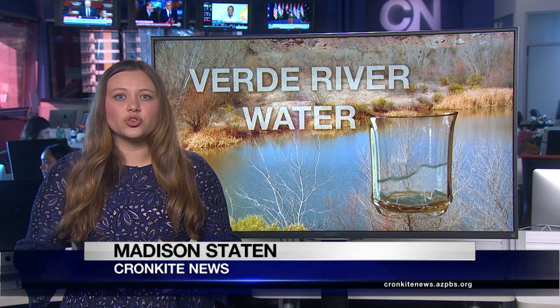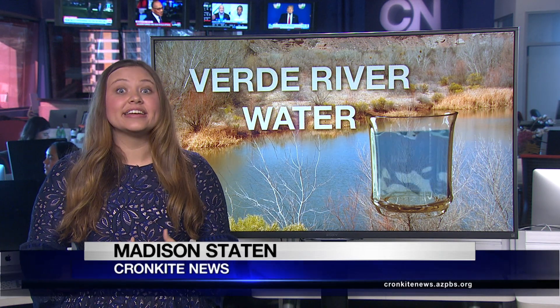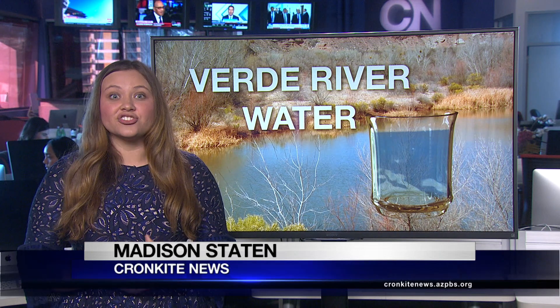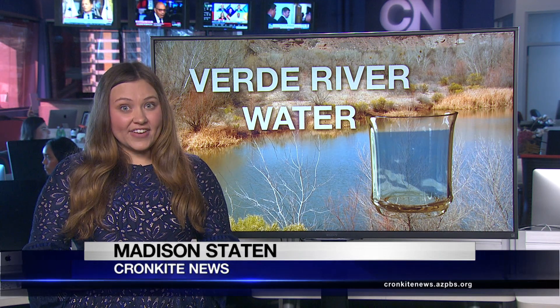The first ever Verde Watershed Report Card was released this month. The Verde River received a C-plus grade overall. The score took into account the quality of the habitat, community, and water of and along the river. Friends of the Verde River and the Nature Conservancy say that this grade doesn't mean the river is failing.